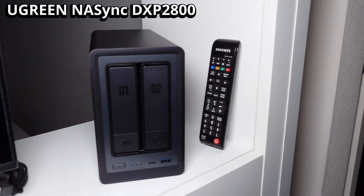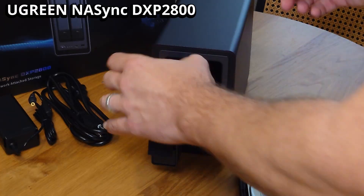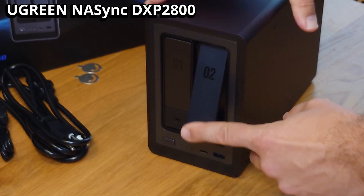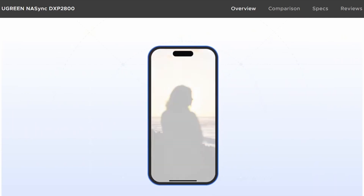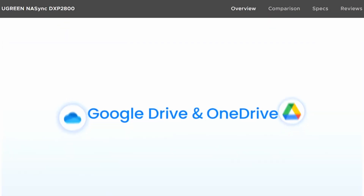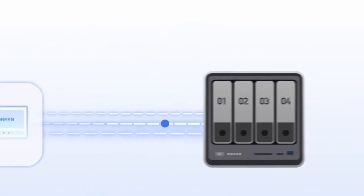The Ugreen DXP 2800 — a compact, powerful, and surprisingly affordable private cloud server that might just replace your cloud subscription forever. NAS means Network Attached Storage: think of it as your family's shared hard drive that everyone can access at home or remotely, with speed, privacy,